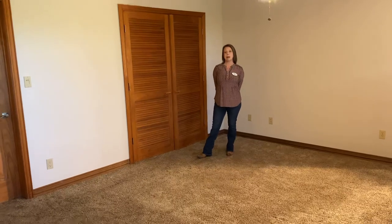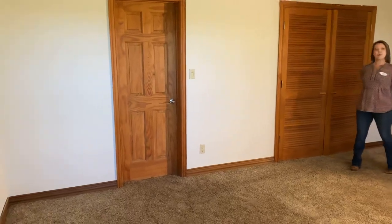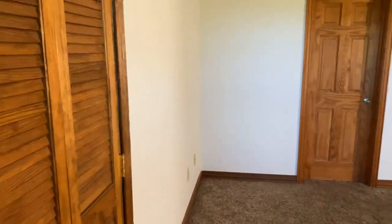Okay, we're here in the master bedroom. It opens up into its own master bathroom. It also has two closets for his and hers and it also has an amazing view.